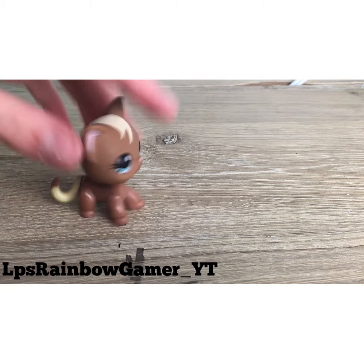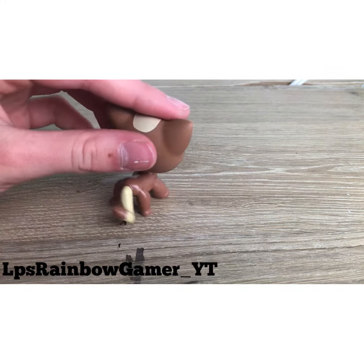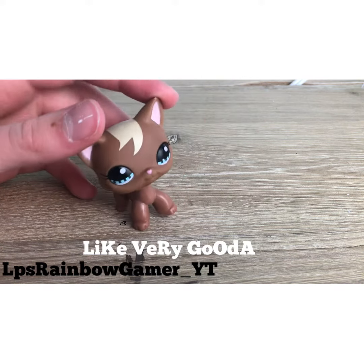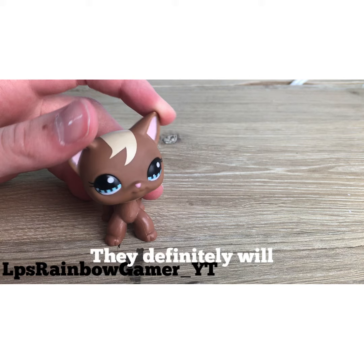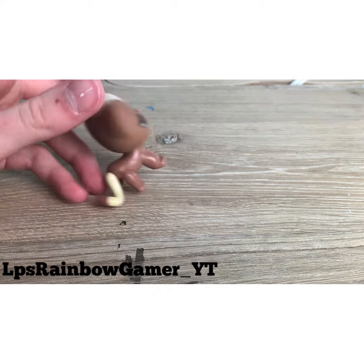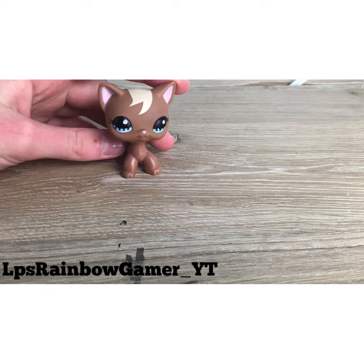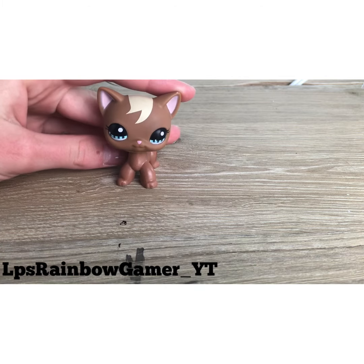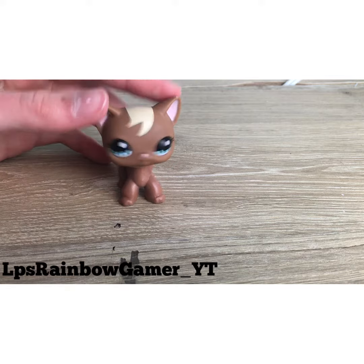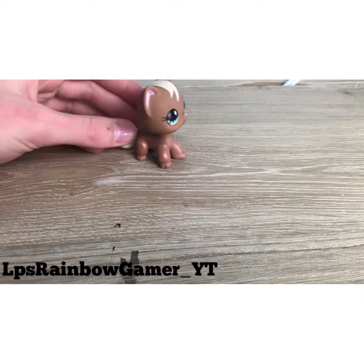I got this LPS cat and she looks like she's in pretty good condition — very good. People on LPS Amina will probably be helping me name her because I'm not good with names. I got her off Amazon and I think she was less than ten dollars, but don't quote me on that.